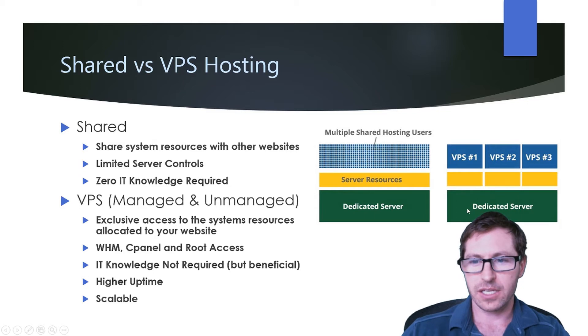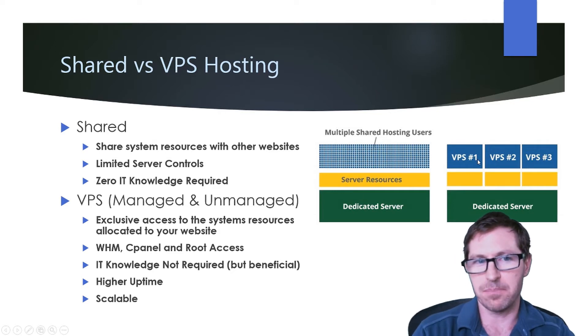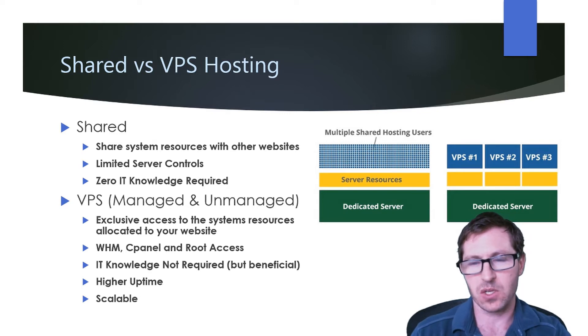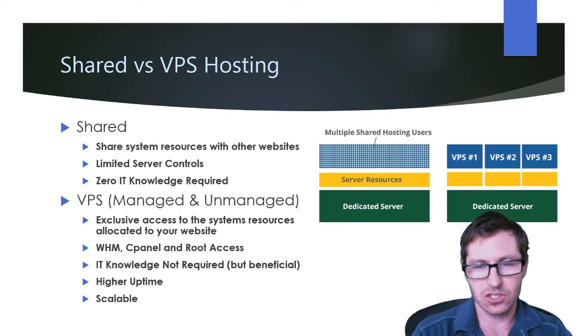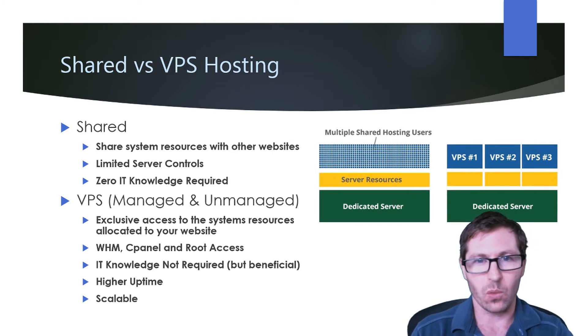With VPS hosting, you have a dedicated server where the RAM and disk space is partitioned for each VPS. So if VPS 2 is getting bogged down because it's getting a lot of traffic, it's not going to affect your VPS number one. This is the big difference between shared and VPS hosting — you're utilizing just your resources, which means you have a lot more control over what happens if things are getting bogged down.